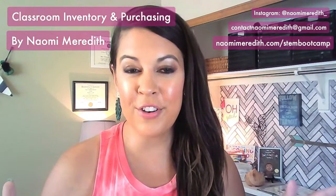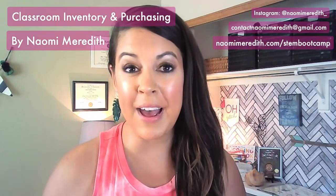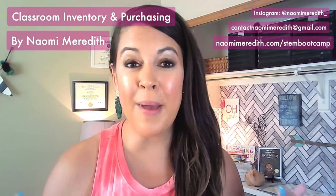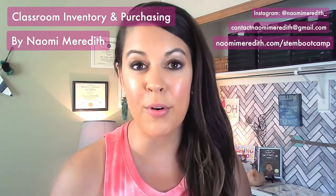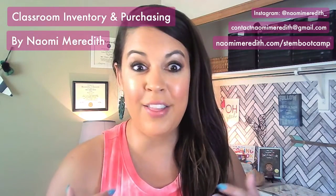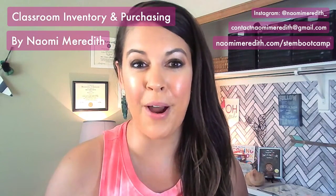Back to school is so much fun, but it can also get really overwhelming when you are trying to buy things for your space, especially if you are trying to set up an innovative space like a STEM lab or a makerspace, and there's just so much to buy. What should you buy? How should you go and attack this problem?